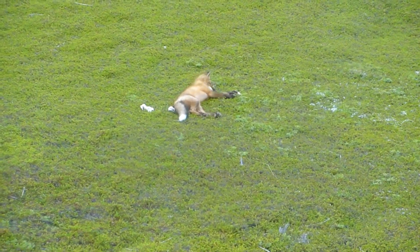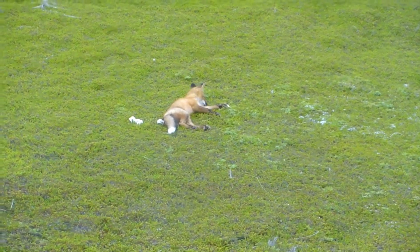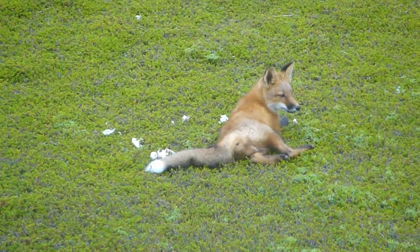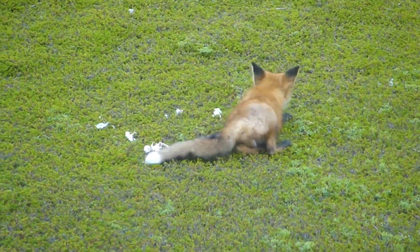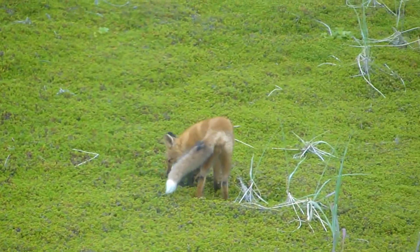Although Kit Foxes are not currently endangered, certain populations face threats due to habitat loss, human encroachment, and climate change. In California, the subspecies known as the San Joaquin Kit Fox is listed as endangered.